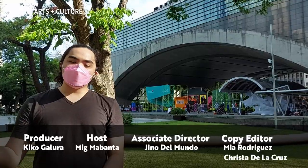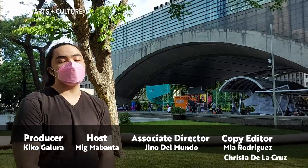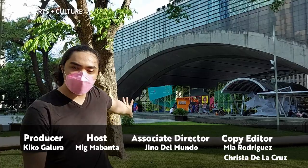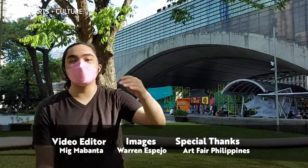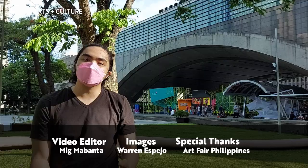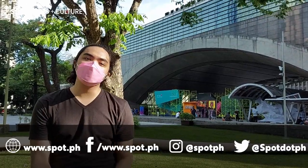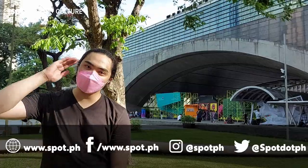So there you go, that's what you can expect from the Art Fair Philippines 2022. Remember that while the Art Fair projects section is paid to enter, everything else is free and you can visit here at the Ayala Triangle. All you have to do is come over, bring yourselves, bring your friends, have a great time, and enjoy all this art. This has been Meg from Spot.ph — thank you for joining me today and I'll see you guys soon.